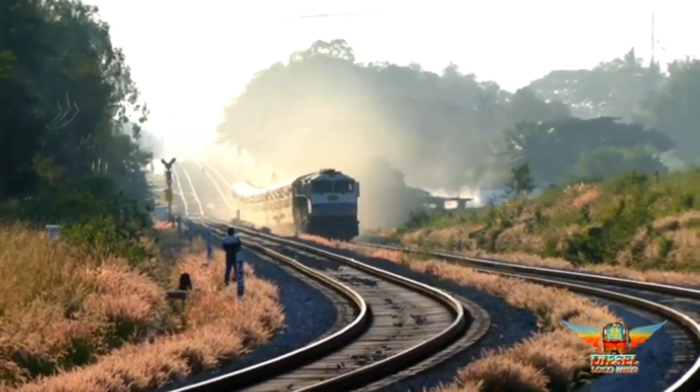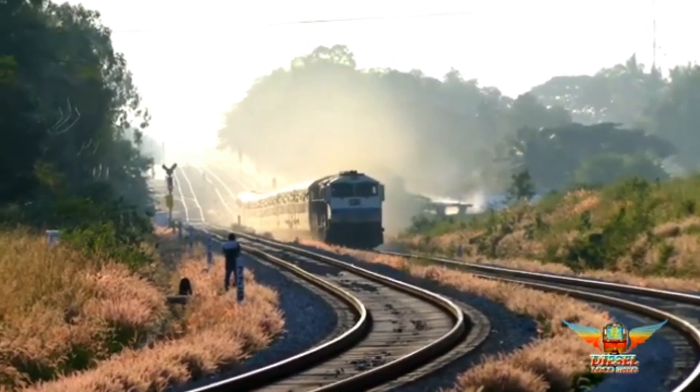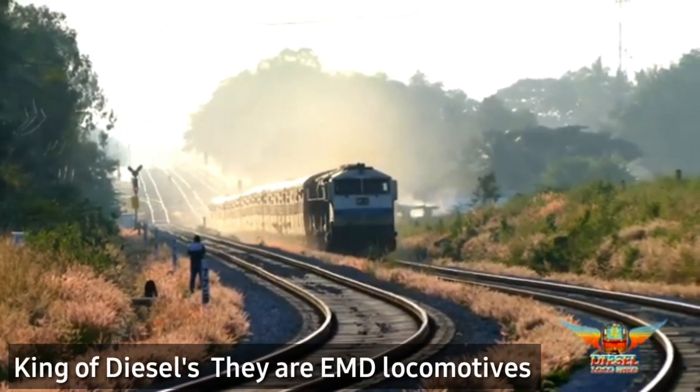Hey guys, today we are going to see about the Diesel King of Indian Railways — they are EMD Locomotives.